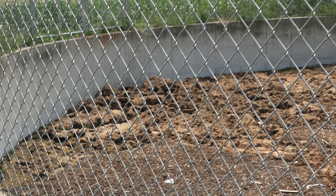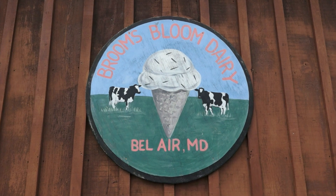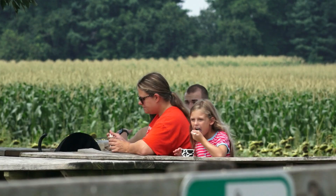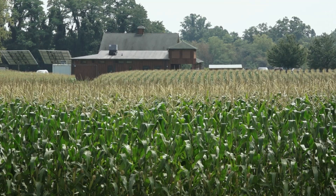About 14 years ago, we started an ice cream store on our farm. We like educating the public about agriculture, and we continue to have a very good relationship with NRCS.